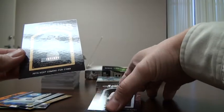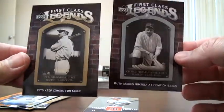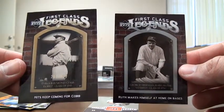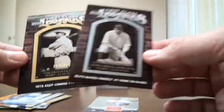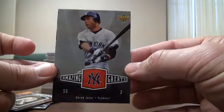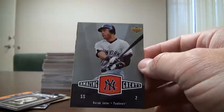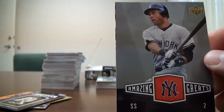Then I got two First Class Legend cards — Babe Ruth and Ty Cobb. You can tell the difference: Ty Cobb is the gold version and Babe Ruth is the regular version. Ty Cobb is numbered to 699. And then I got a Derek Jeter Amazing Greats card, not numbered. You can tell on the side here it's cut a little bit off, so I'm a little disappointed in that.